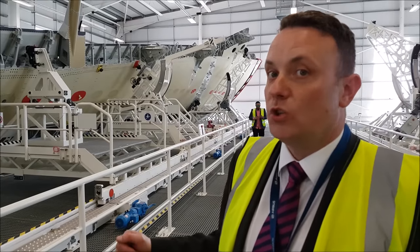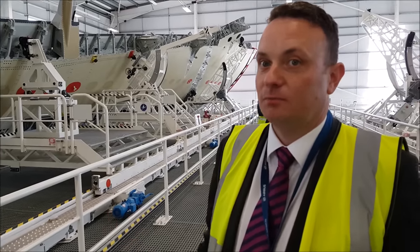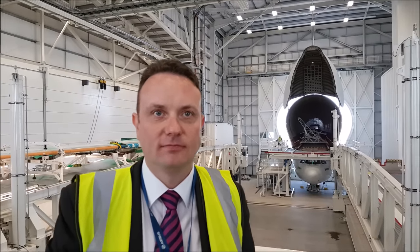After it's finished in Bremen, it will go to Toulouse, where it will be attached to the final aircraft. I'm standing inside the specially built hangar here in the Airbus facility, and it can handle the Beluga, the A300-600ST.